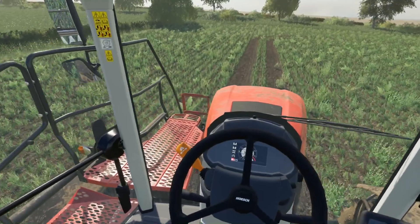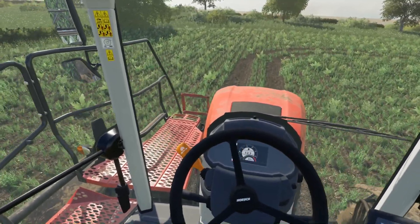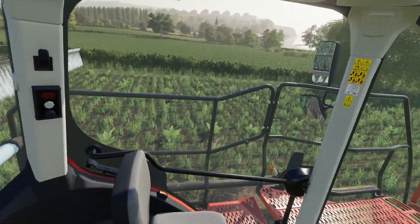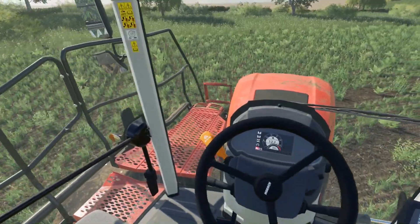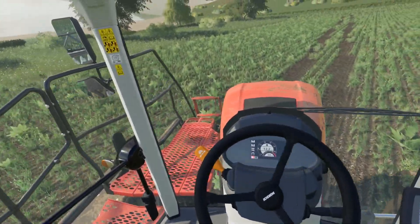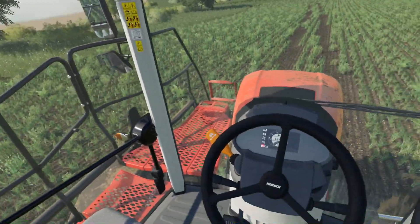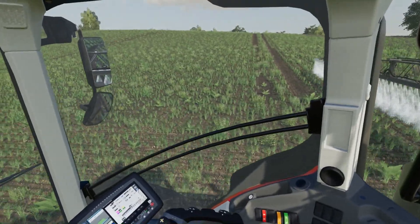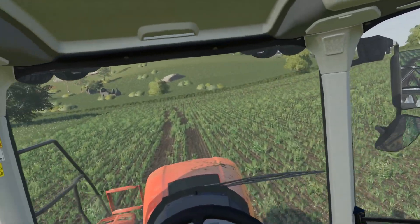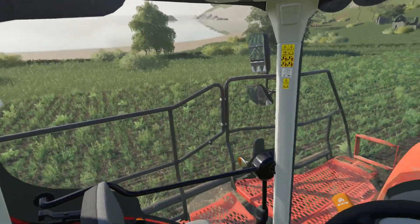I'll just kill the weeds before we put any more feed on them — you don't want to feed those things as well. There are only three tramlines on here, other than the headland.